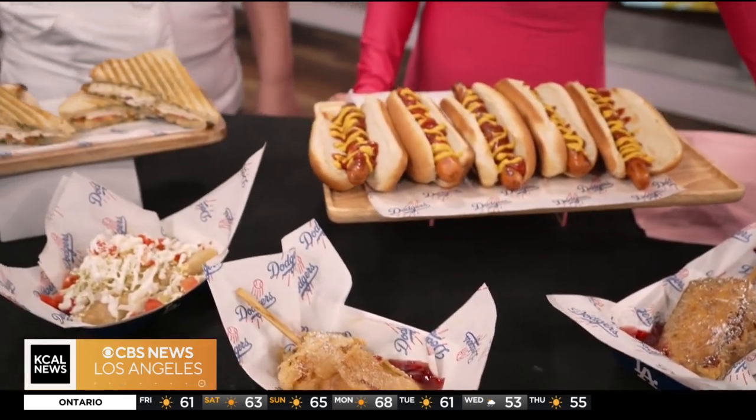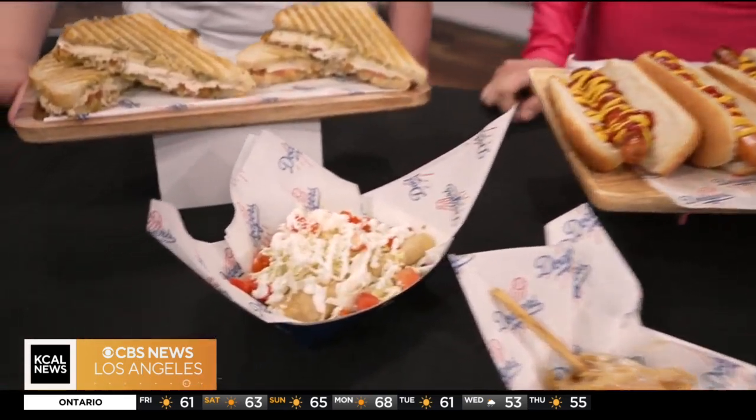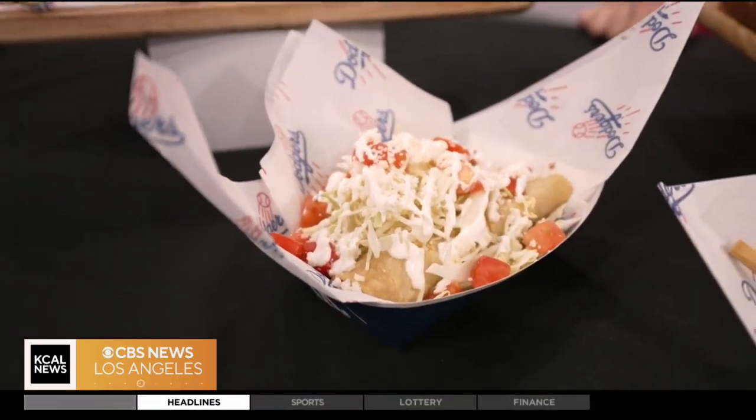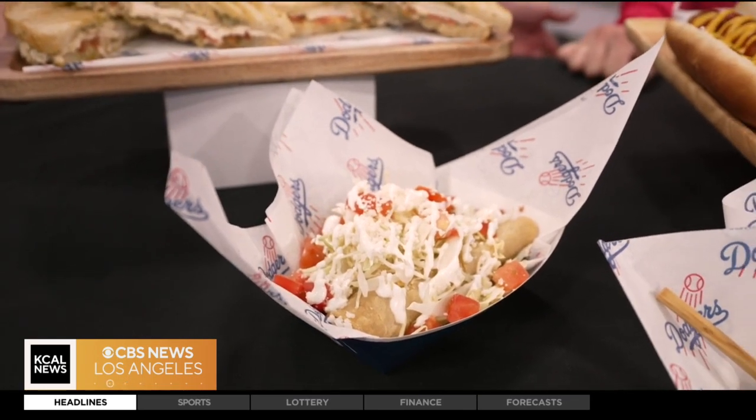We also have our potato taquito. It's a chipotle mashed potato rolled into a corn tortilla, deep fried, and then you have lettuce, tomato, and a little bit of crema with cotija cheese on top.